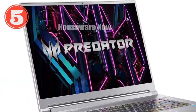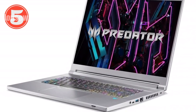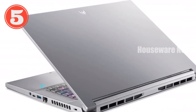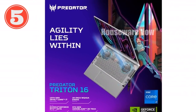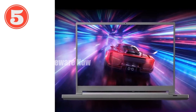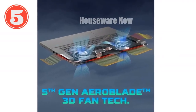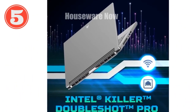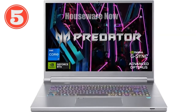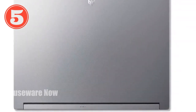Enter the NVIDIA GeForce RTX 4070 Laptop GPU — a graphics powerhouse delivering stunning visuals and ultra-smooth frame rates at high settings. Coupled with NVIDIA Advanced Optimus, it dynamically switches between integrated and discrete graphics, optimizing battery life and performance whether you're gaming or working. The Triton 16 boasts a 16-inch WQXGA 2560x1600 IPS panel with NVIDIA G-Sync compatibility, ensuring tear-free, stutter-free visuals at a blistering 240Hz refresh rate. With 500 nits of brightness, whether navigating fast-paced battlefields or editing high-resolution video, every detail pops with clarity and precision.